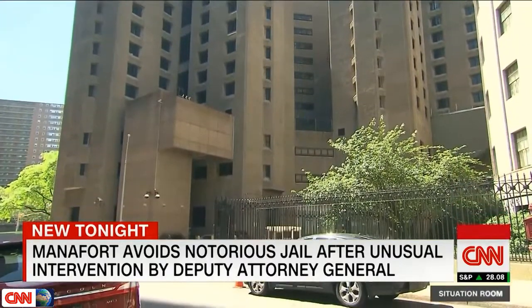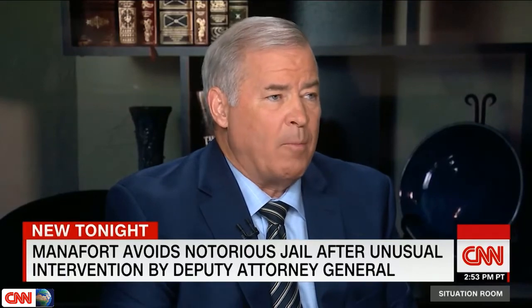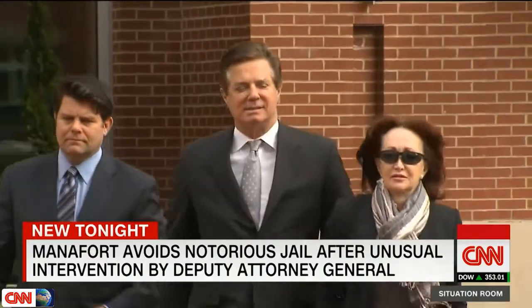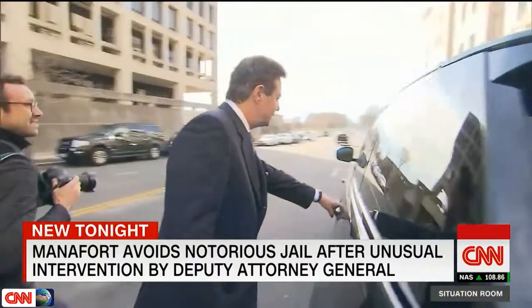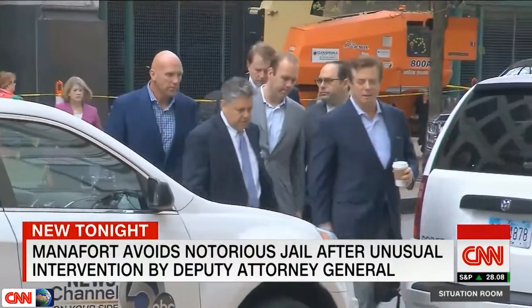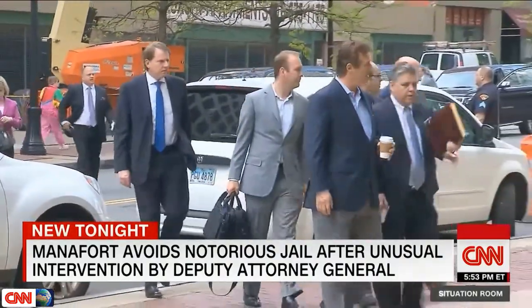Experts say while MCC is not Rikers, it's no picnic for the 70-year-old Manafort. It's a small jail — overcrowded and cramped — and they may not have a wing for protective custody individuals like Manafort. He is serving a seven-and-a-half-year sentence after being convicted on federal charges of bank fraud, tax fraud, and lobbying violations, and is now awaiting trial on several New York state charges including mortgage fraud. President Trump can't pardon Manafort on those state charges, but could pardon him for the federal conviction.